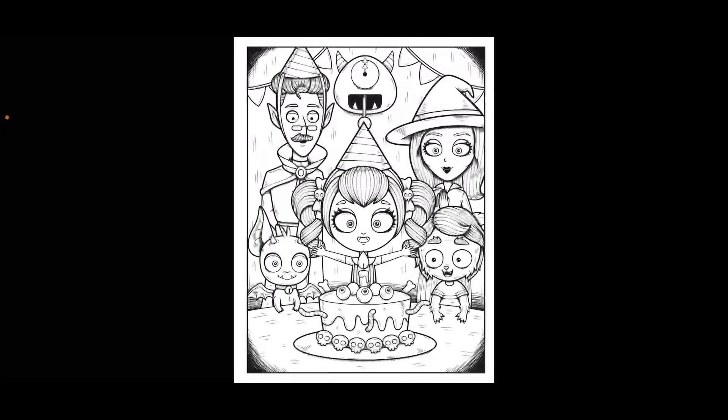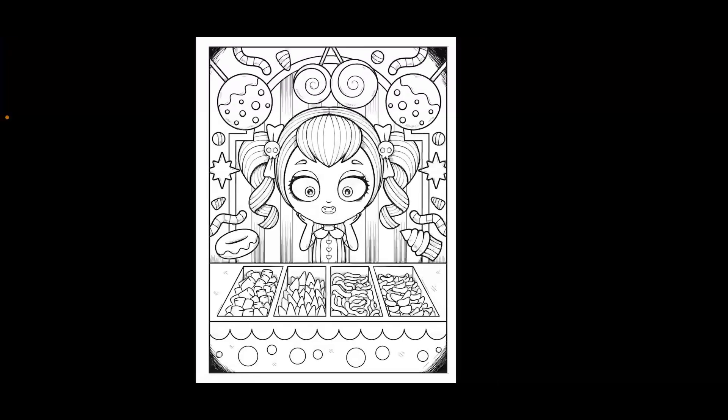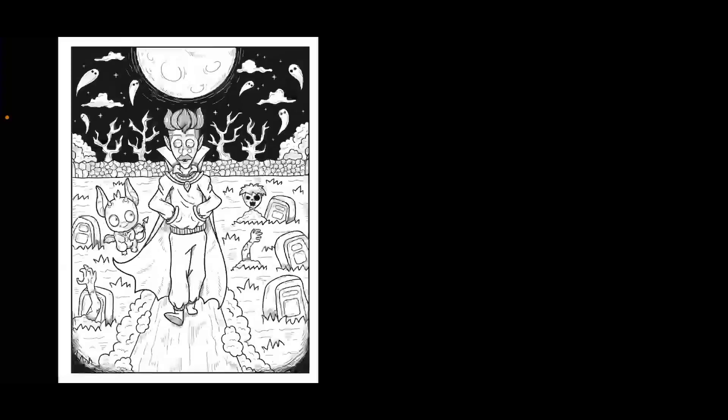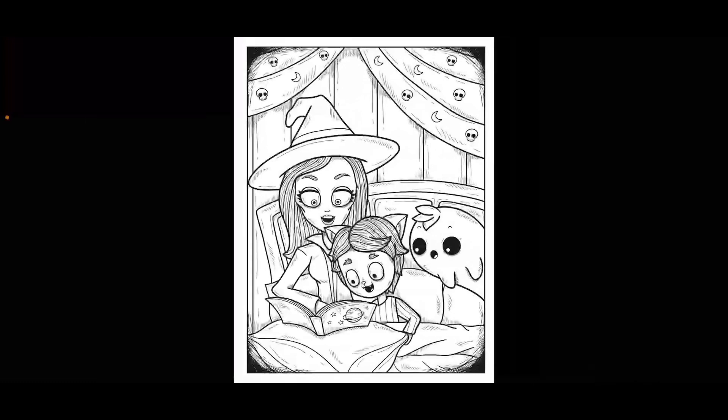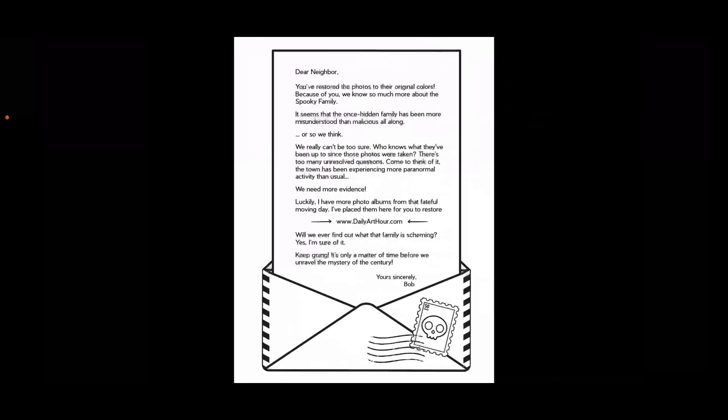It's her birthday and she's got eyeballs on her cake. I'm not sure what all the things in that bin are — worms, maybe. There's like a graveyard. Reading a bedtime story. Another family photo — yes, we've all had those. And the end of the story.